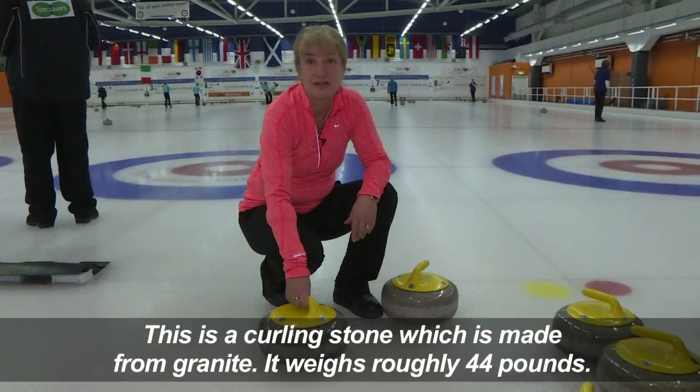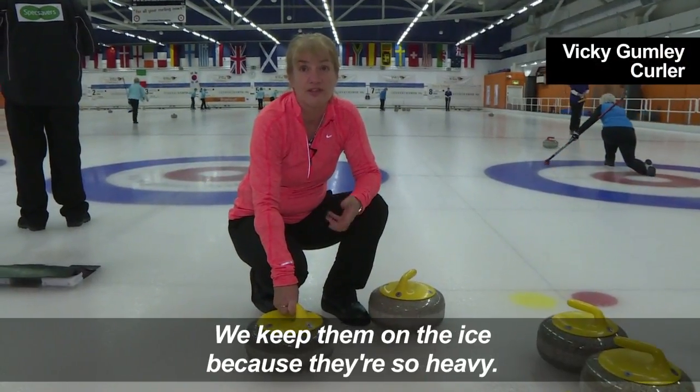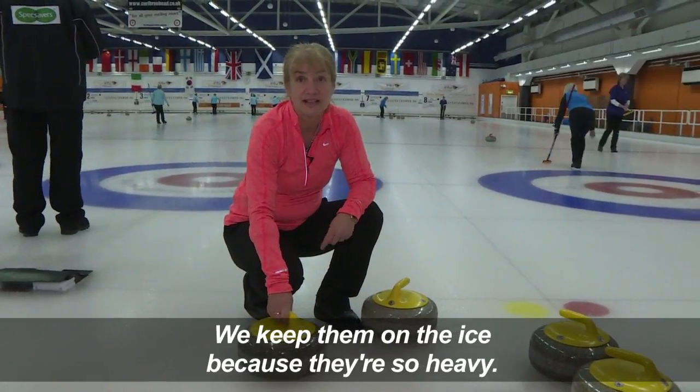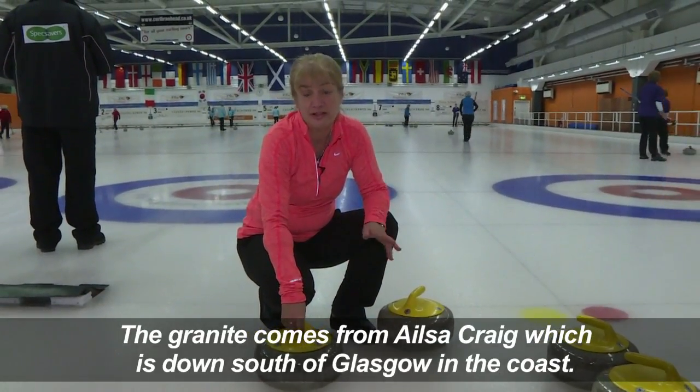This is a curling stone which is made from granite. It weighs roughly 44 pounds. We keep them on the ice because they're so heavy. The granite comes from Ailsa Craig which is down south of Glasgow on the coast.